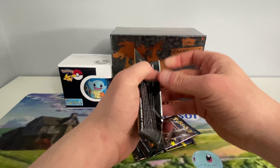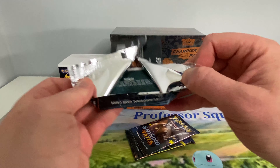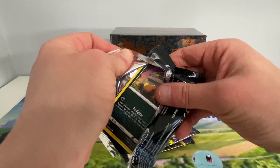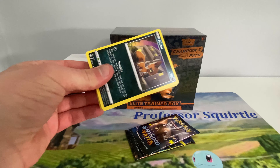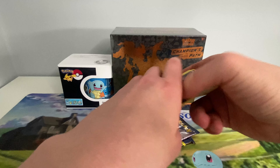I'll open up the McDonald's promos sort of in between the pin collection boxes — that'll probably be the best way to do it. Shiny Ditto VMAX is the one I'm after. There's another code card for you all.